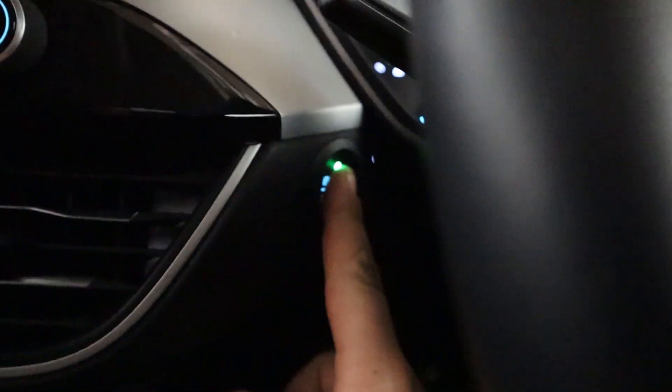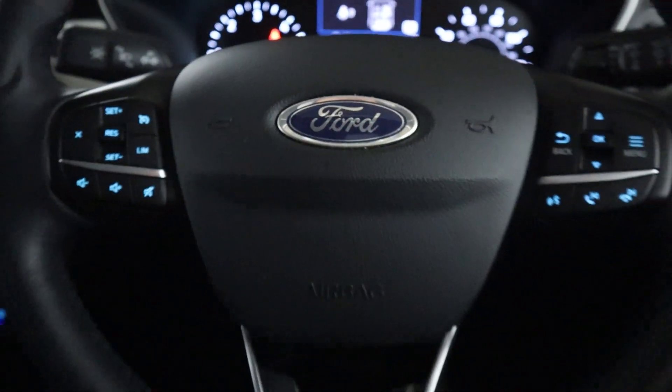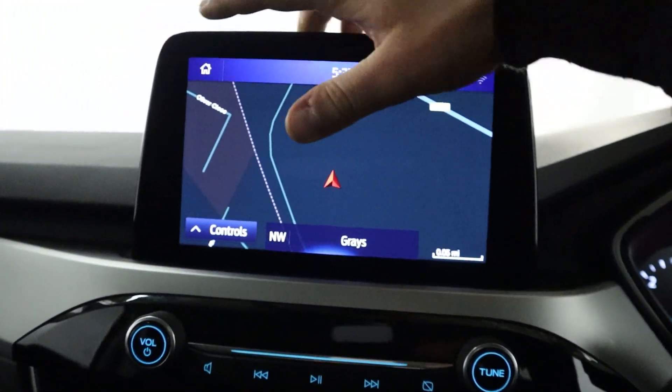Push the start button, bringing up a clear instrument cluster that's nice and easy to read, with steering wheel controls on either side of the wheel. Up front and centre we've got SYNC navigation.